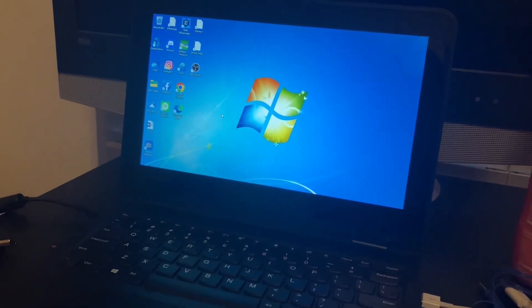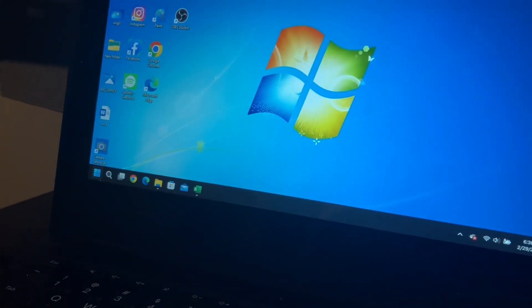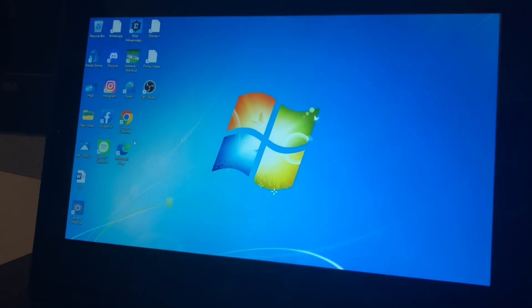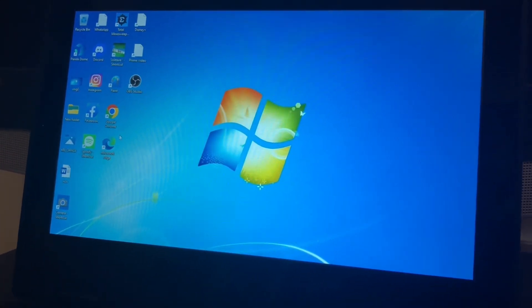That was basically it for my first video of a leap year. One last thing — I just want to show you all that this computer is running on Windows 7. Just kidding, it's Windows 11. I keep the Windows 7 wallpaper because it reminds me of the memories I had with it.